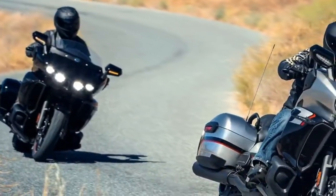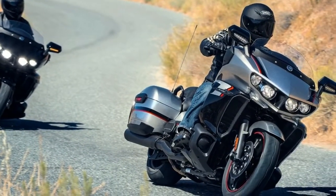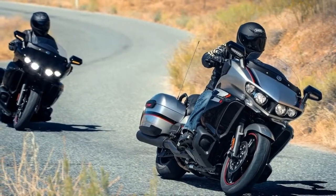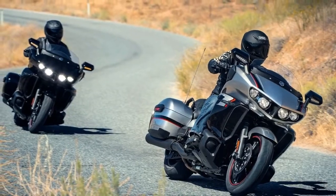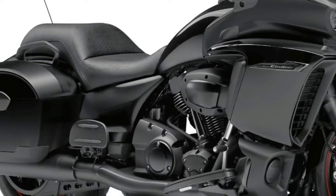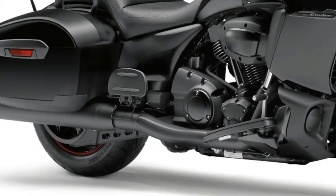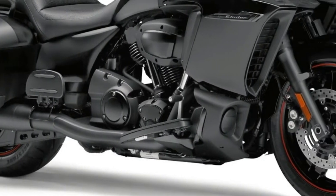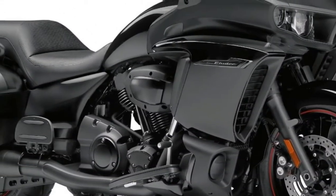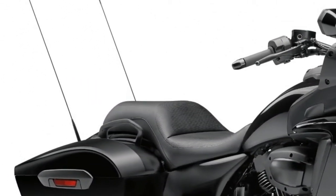For 2018, Triumph has revamped its Bonneville Speedmaster. The cruiser has matured, and follows in the footsteps of its modern UK brothers, the Bonneville T120 and Bonneville Bobber. The Speedmaster was first launched in 2002 as a factory cruiser that complemented the Bonneville America. It began life with a 790cc parallel twin, and grew to 865cc in 2005. Except for an update of fuel injection, the Speedmaster remained stagnant. But this changes for 2018. Following are the essential fast facts about the all-new Triumph Bonneville Speedmaster.